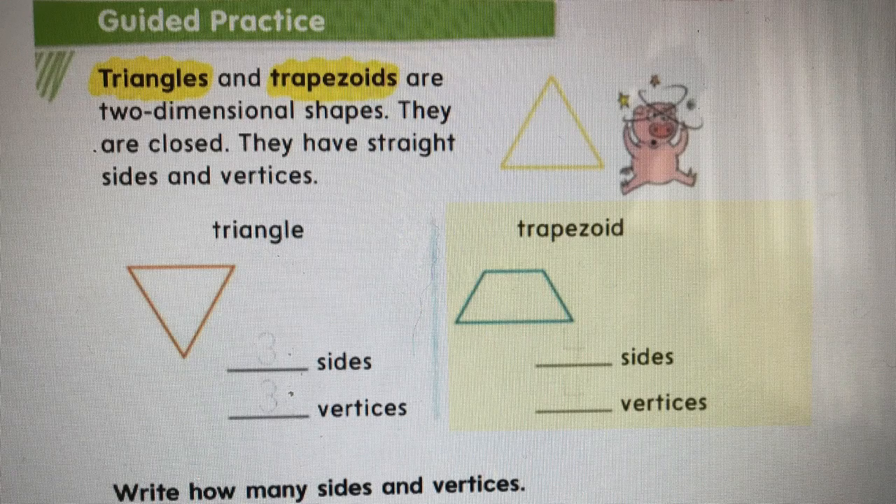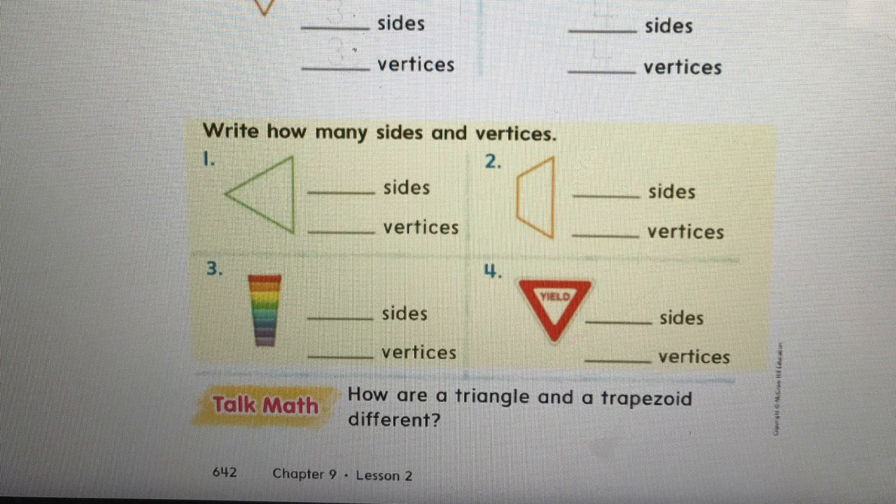Write how many sides and vertices. As you can see, we have a green triangle, an orange trapezoid, a rainbowish shape, and a yield sign. For problem one, I see three sides and three vertices — go ahead and write that. For number two, I see four sides and four vertices. For problem three, pause the video and see if you can write down how many sides and vertices. I see four sides and four vertices in this shape. For four, I see three sides and three vertices for the sign.